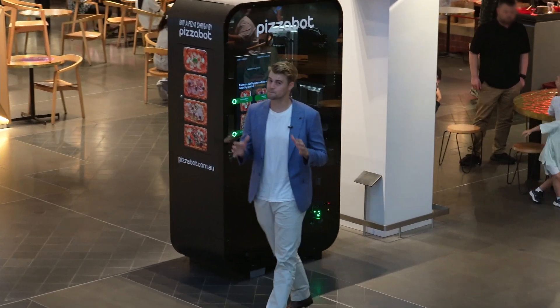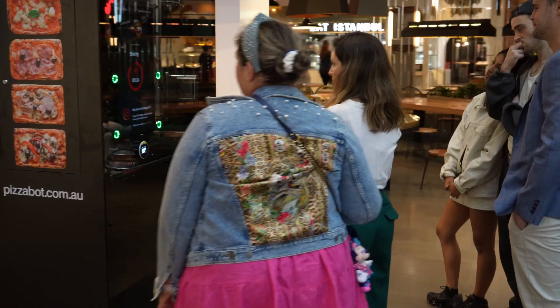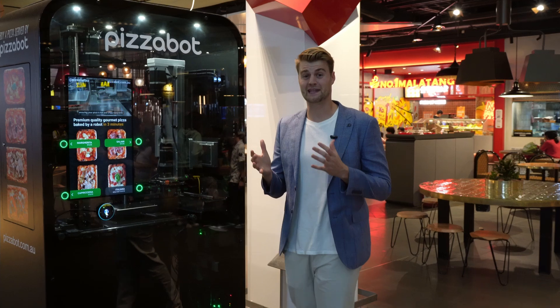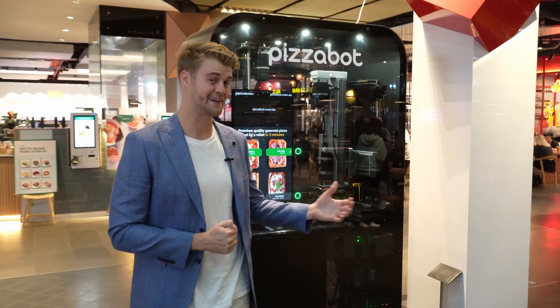What you're about to see is PizzaBot's vision to create the food outlets of the future. PizzaBot takes advantage of the latest robotic technology to deliver you a fun, fast and amazing pizza dining experience. Let's take a closer look.